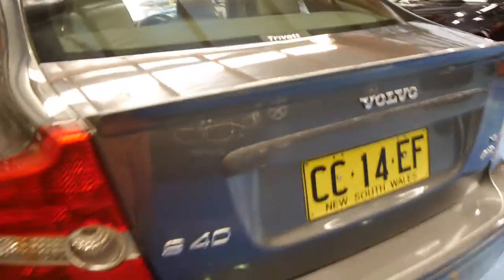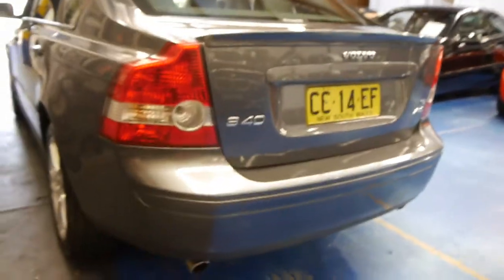There's the spare, which is in very good condition also. The T5 came standard with the twin exhaust at the back, which looks fantastic.